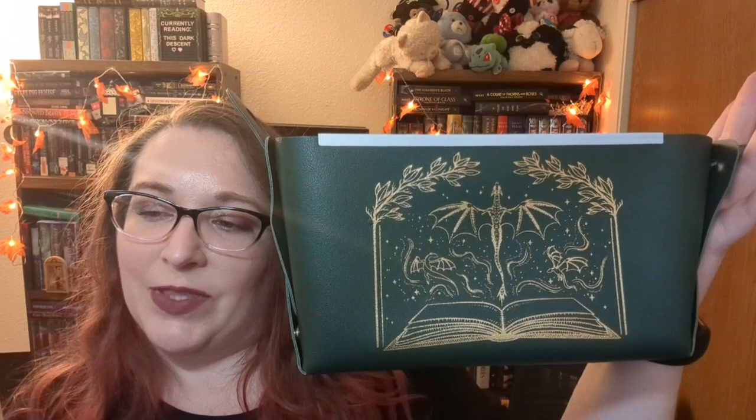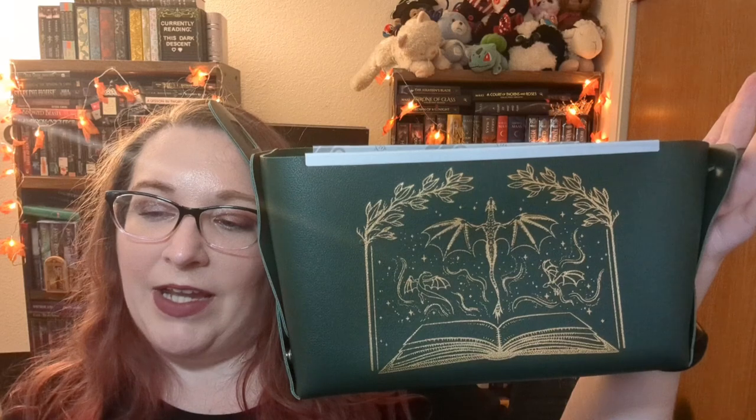Bookish book storage — transform your organizing experience into an epic adventure with this new Bookish Box storage bin. Its eye-catching dragon design adds a touch of mythical charm to any room. Designed by the Bookish Box.